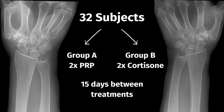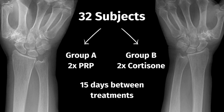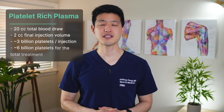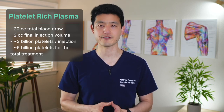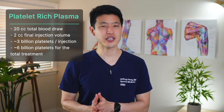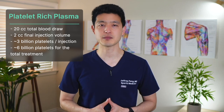A total of 32 patients were divided into two groups. Group A got two PRP injections, while group B got two corticosteroid injections. The second injections in each group were administered 15 days after the first one. The study's PRP consisted of a 20cc blood draw which was concentrated down to a 2cc final volume. The authors did not report platelet counts or platelet concentrations, but by my estimate it would be around 3 billion platelets per injection, for a total of roughly 6 billion platelets.